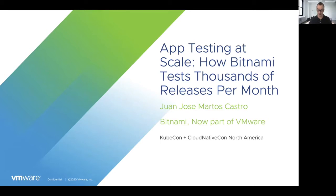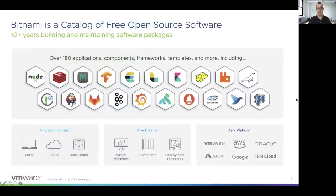At the end of the session, I'll also talk about the Bitnami enterprise offering that allows you to customize the Bitnami offering to meet your requirements. But let's start with the basics. What is Bitnami? Bitnami is a catalog of open source software that includes more than 180 packages. Those packages can be easily deployed in any environment, any format, or any platform. You don't need to worry about the configuration or the requirements.